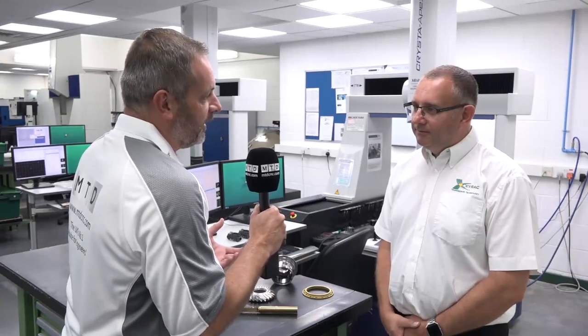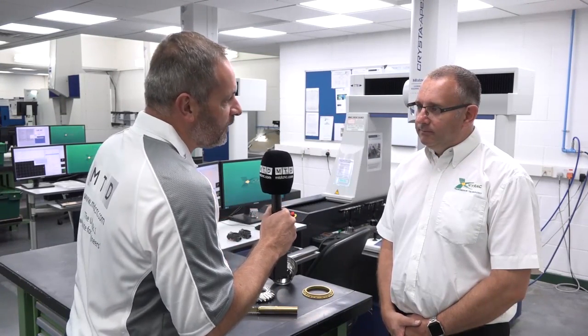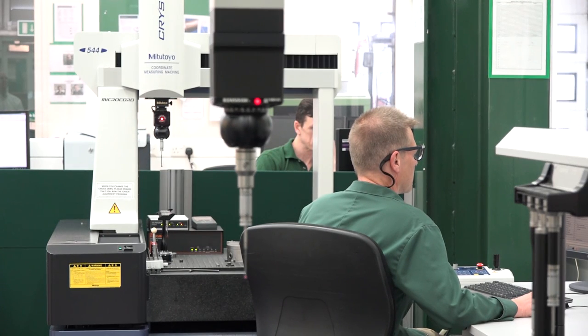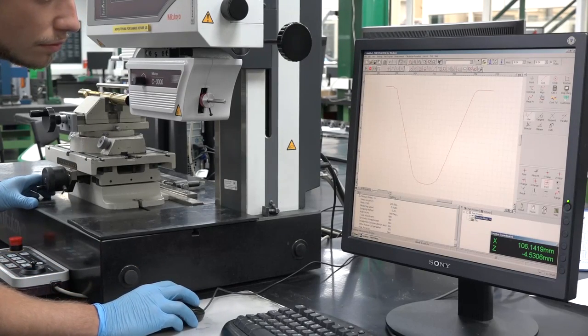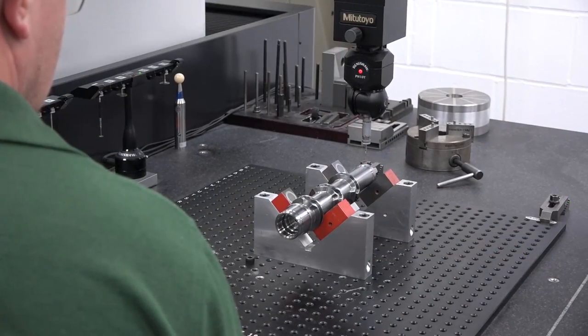I know X-TRAC from my motorsport days, but could you tell our viewers who X-TRAC are and what do you do? X-TRAC — we've been around for 33 years now. We build, design, manufacture gearboxes, predominantly for motorsport applications, and also we use our expertise to help people in the defence, marine and automotive sectors as well.